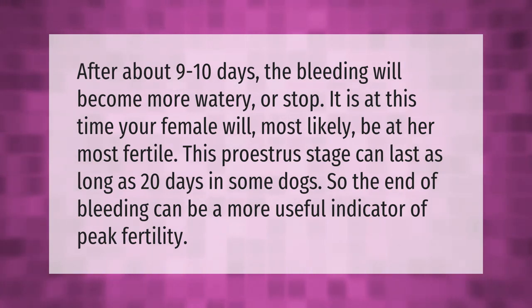It is at this time your female will most likely be at her most fertile. This proestrus stage can last as long as 20 days in some dogs, so the end of bleeding can be a more useful indicator of peak fertility.